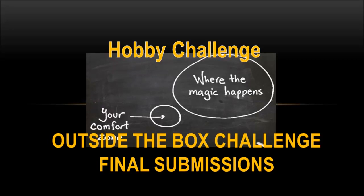Hello everybody and welcome to another hobby challenge video. Today we're going to go ahead and review the outside the box challenge final submissions.